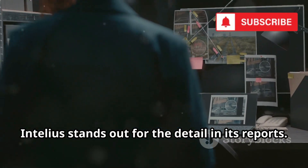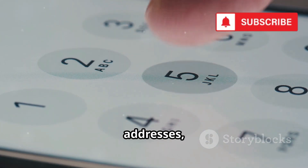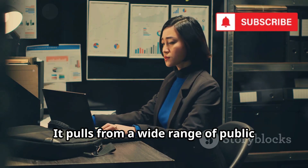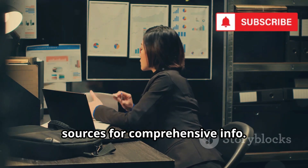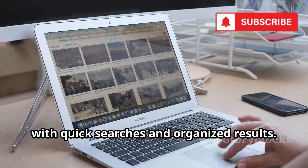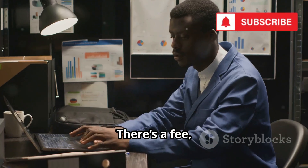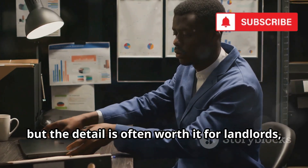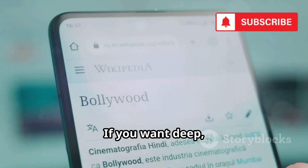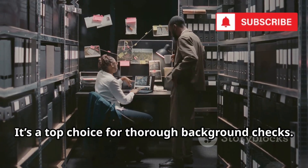Intelius stands out for the detail in its reports. Enter a phone number to access names, addresses, age, relatives, and sometimes financial history. It pulls from a wide range of public sources for comprehensive info. The interface is user-friendly, with quick searches and organized results, available on both desktop and mobile — you can even save reports for later. There's a fee, but the detail is often worth it for landlords, employers, or anyone needing reliable info. Intelius is a top choice for thorough background checks.